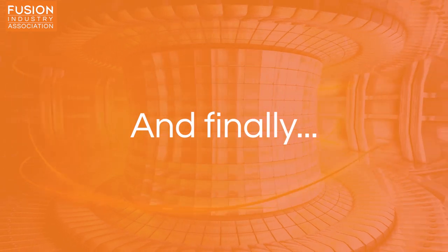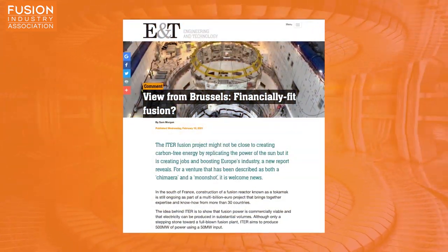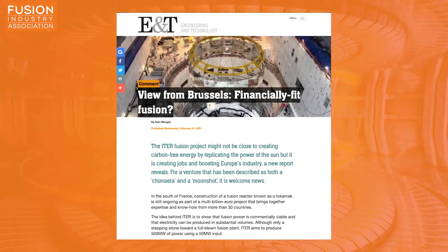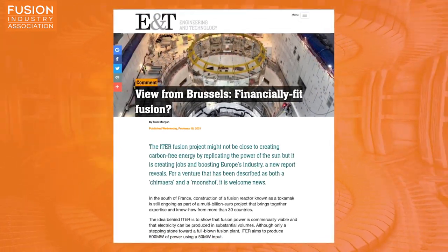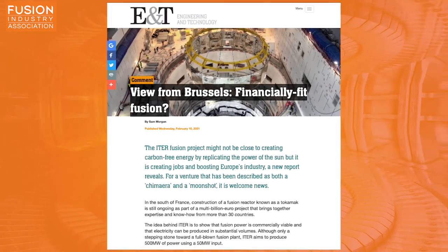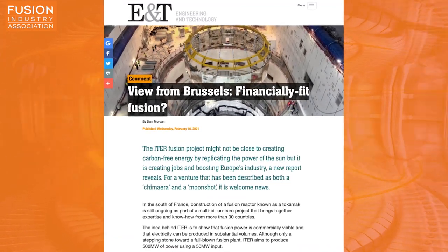Moving on to our bonus stories: the Institute of Engineering and Technology reflects on the benefits arising from the ITER project other than the obvious goal of demonstrating that fusion power is commercially viable. They state that since 2008, the supply chain for ITER has supported 29,500 jobs, with investment in ITER having a knock-on positive effect on the European economy.